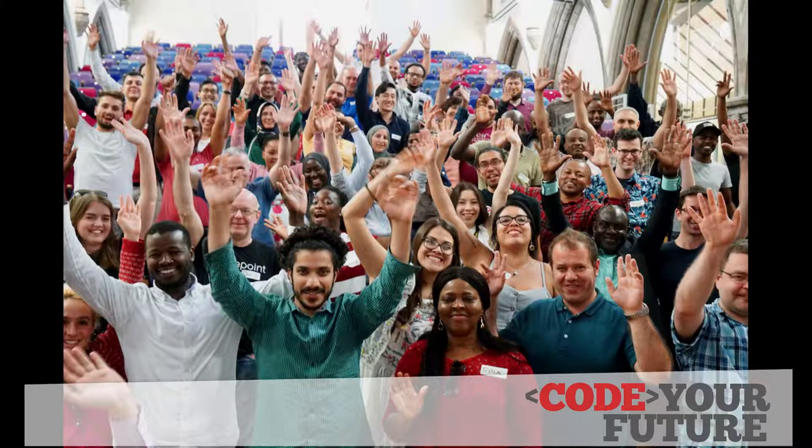We teach them to code, support their personal development and help them find meaningful work in tech.